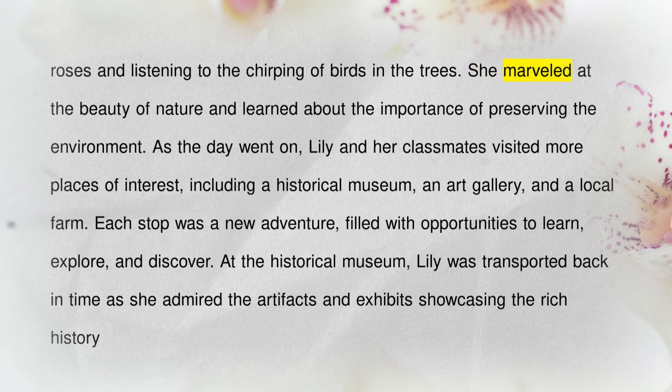She marveled at the beauty of nature and learned about the importance of preserving the environment. As the day went on, Lily and her classmates visited more places of interest, including a historical museum, an art gallery, and a local farm. Each stop was a new adventure, filled with opportunities to learn, explore, and discover.